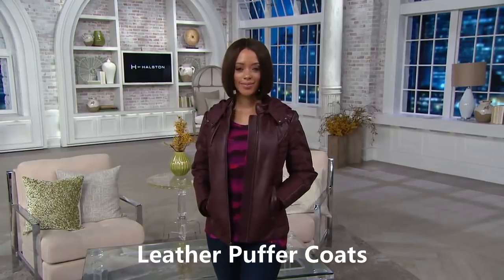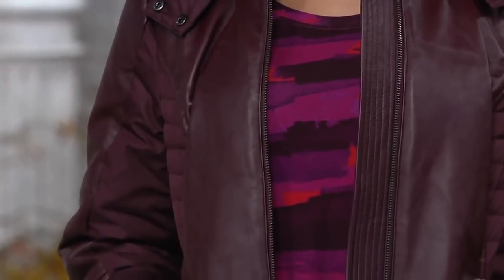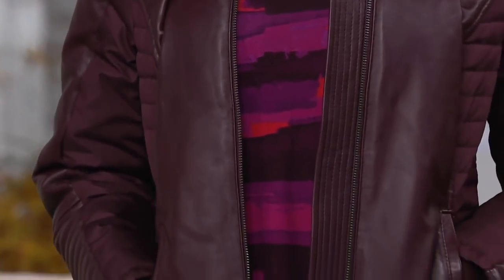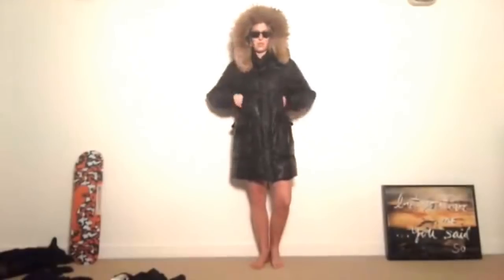Leather puffer coats — as you guys already know, puffer coats are very hot this season, and leather is also in. So if you want to combine two trends in one, this is definitely one to catch your eye.